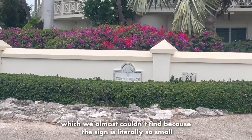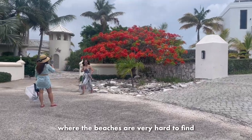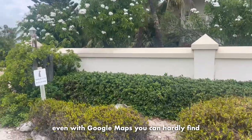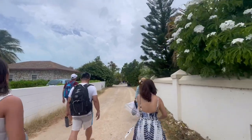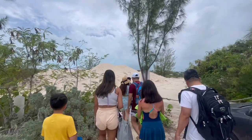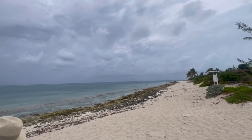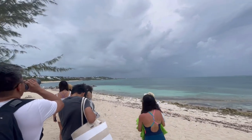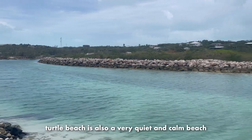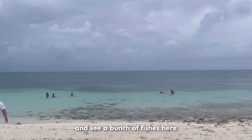Our next stop is Turtle Beach, which we almost couldn't find because the sign is literally so small and it was hidden behind the bushes. We realized that it's quite common here - the beaches are very hard to find. Even with Google Maps, you can hardly find the entrance to the beach. Turtle Beach is also a very quiet and calm beach. I recommend bringing water shoes because there are some rocks, but you can definitely snorkel and see a bunch of fish here.